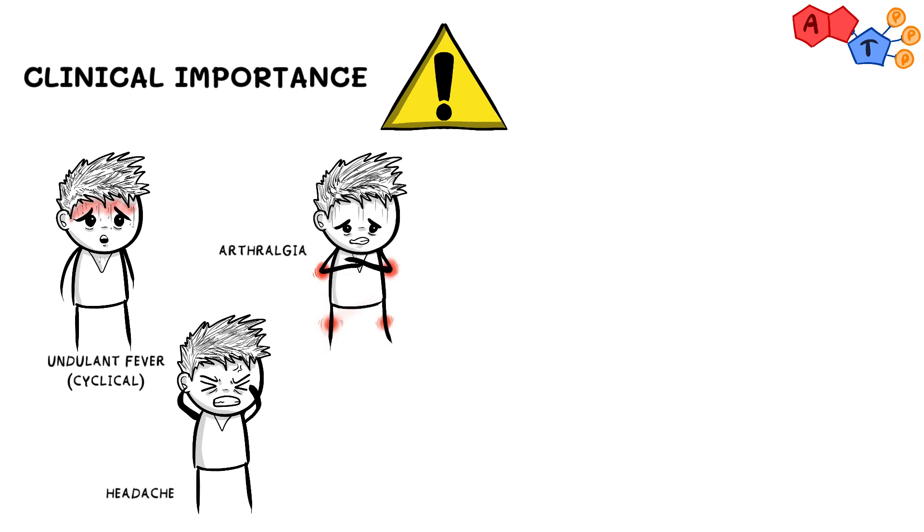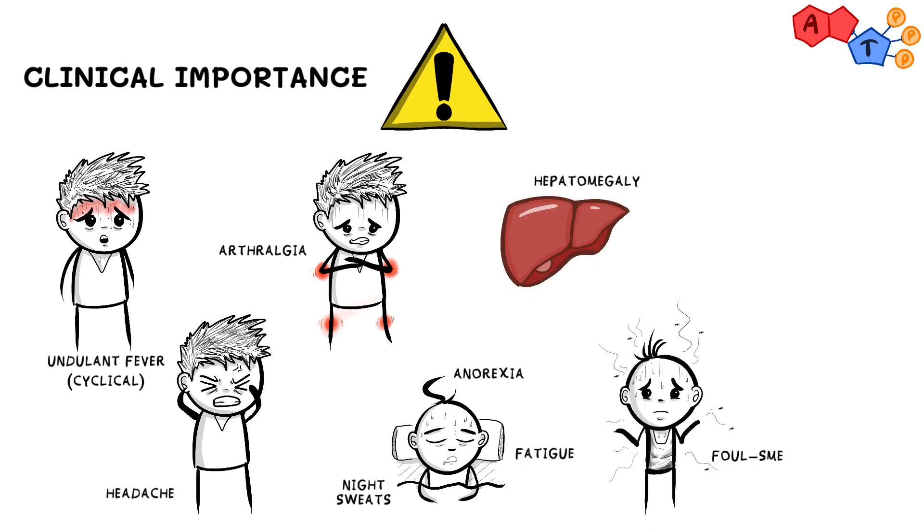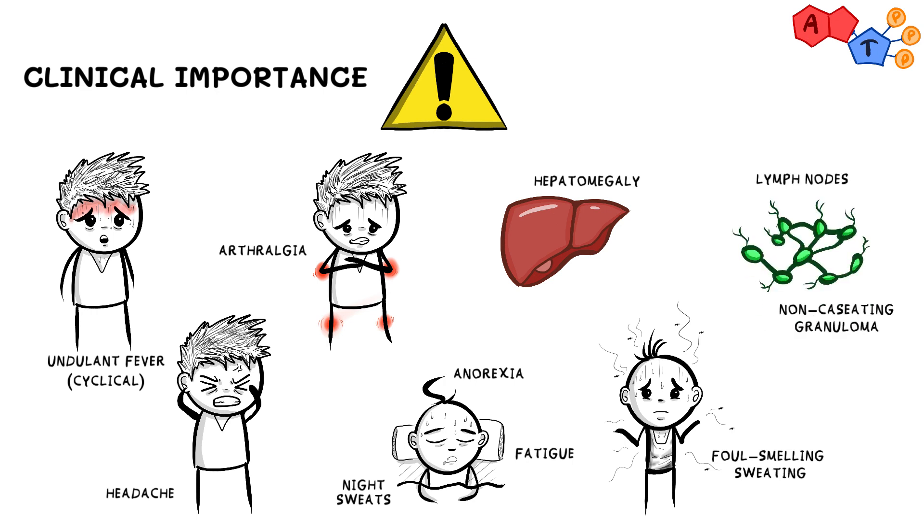Other symptoms include headache, arthralgia (which means joint pain), night sweats, anorexia and fatigue, and hepatomegaly. It classically can be described to cause foul-smelling perspiration. It can also affect lymph nodes, and that results in non-caseating granulomas.